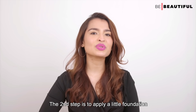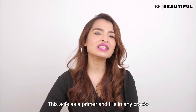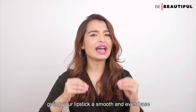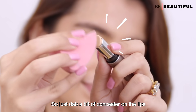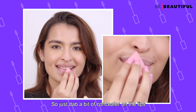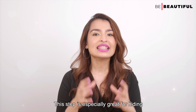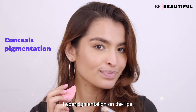The second step is to apply a little foundation or concealer on the lips. This acts as a primer and fills in any cracks you might have on the lips, giving your lipstick a smooth and even base so that it does not sink into any fine lines. So just dab a bit of concealer on the lips with the help of a beauty sponge and blend it out gently and evenly. This step is especially great for hiding hyperpigmentation on the lips.